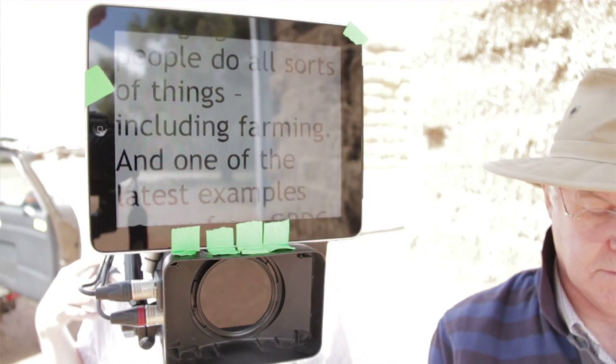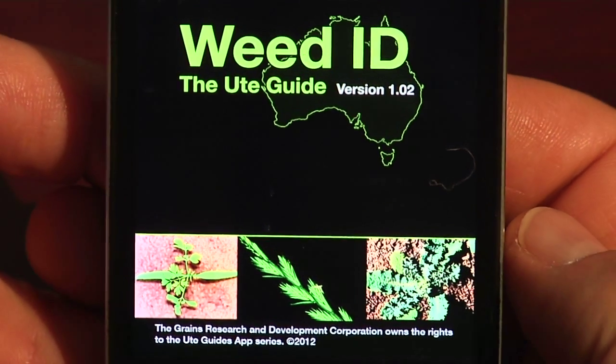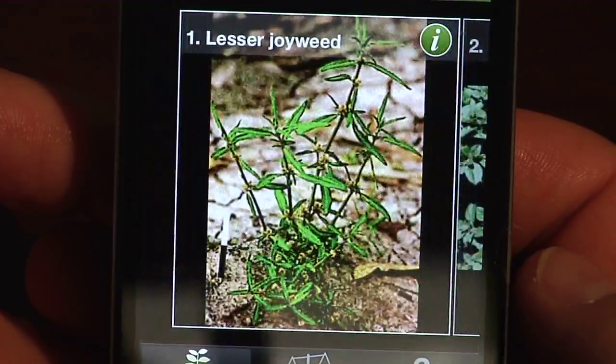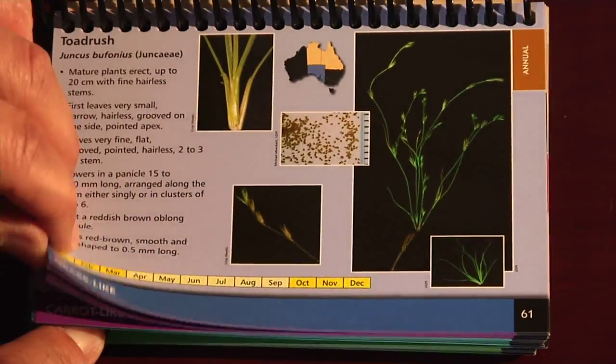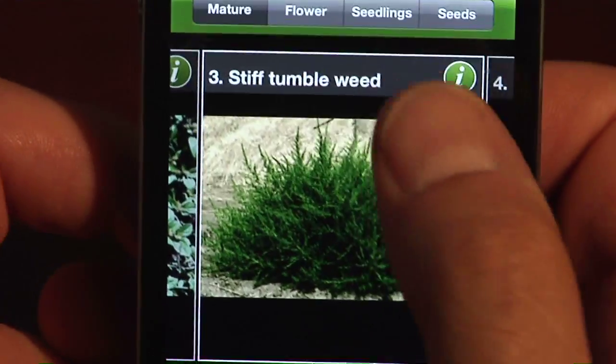Why am I telling you this? Well, smartphones like the iPhone are changing the way people do all sorts of things, and that includes farming. One of the latest examples comes from GRDC. It's a smartphone version of the ever-popular Weeds Ute Guide. While the original ute guide put a weed identification tool in the glove box, this app puts it right there on your phone or on your iPad.